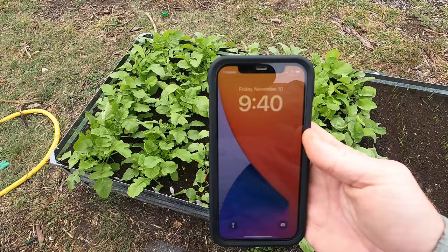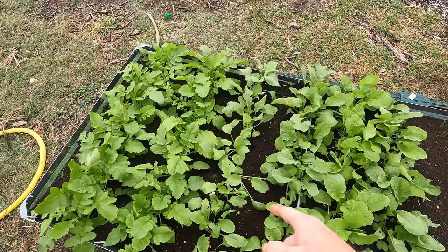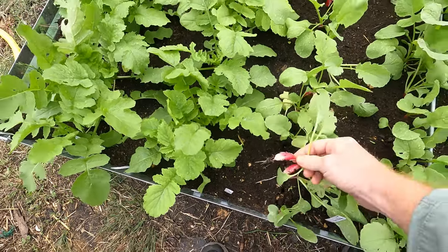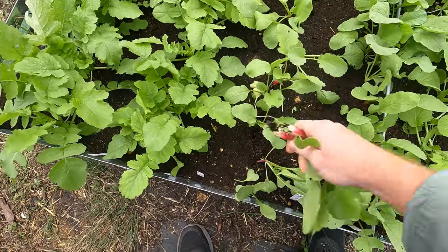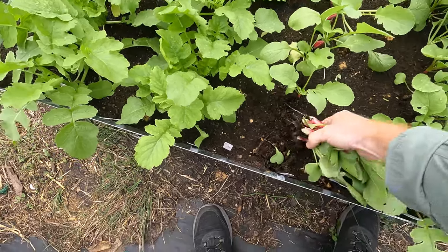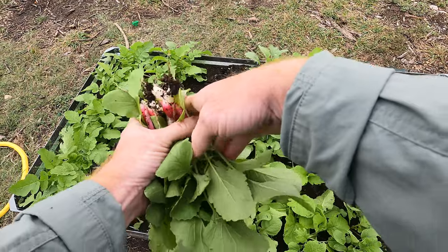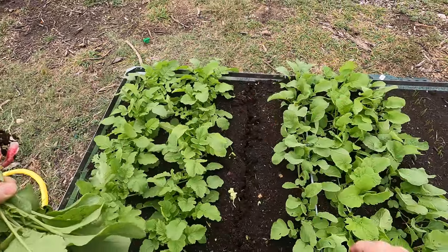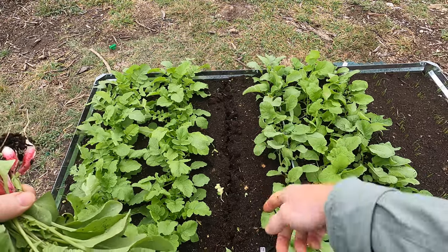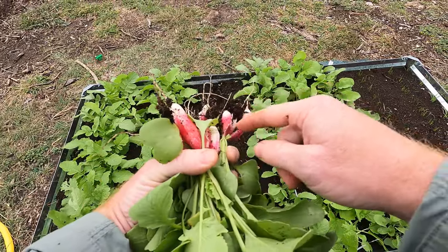It is November 10th and I'm going to be harvesting the rest of these French breakfast radishes. They are ready now — not all of them seem to get real big. This is the 25th day since I planted them. That one's a little small, I might feed that to the chickens. Some good French breakfast radishes — I harvested half of them at 23 days and the other half two days later, so you can see the size difference.